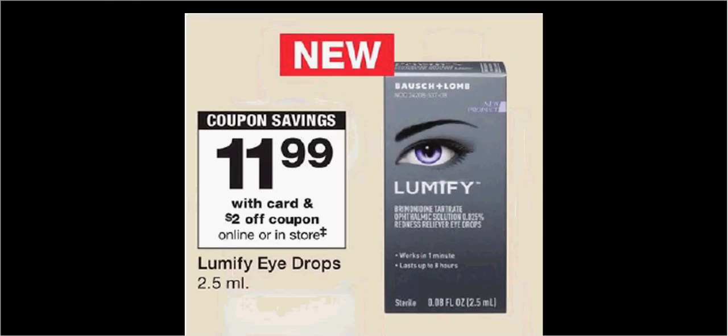The Lumify eye drops are on sale for $12. There's a $2 off load-to-card coupon, a $2 off coupon found in the monthly book, and a $3 rebate through the Ibotta app. If you buy one and use the two coupons together, you'll pay $7 out of pocket. Get the $3 credit — it'll be like getting it for $4.